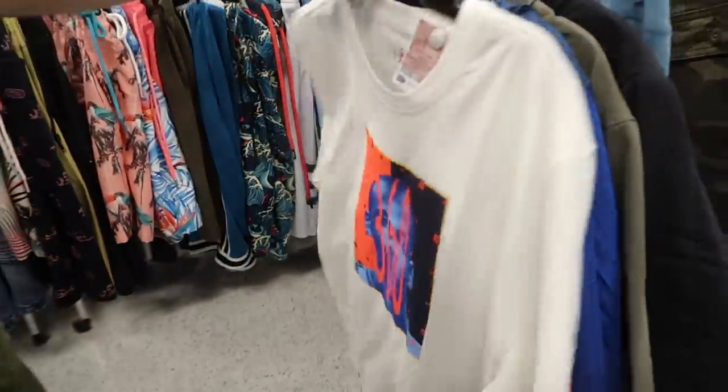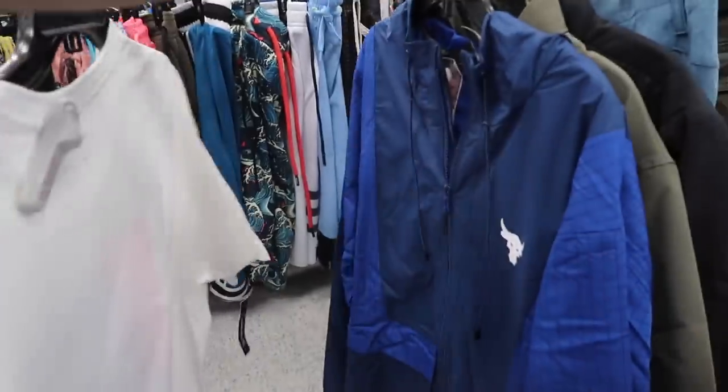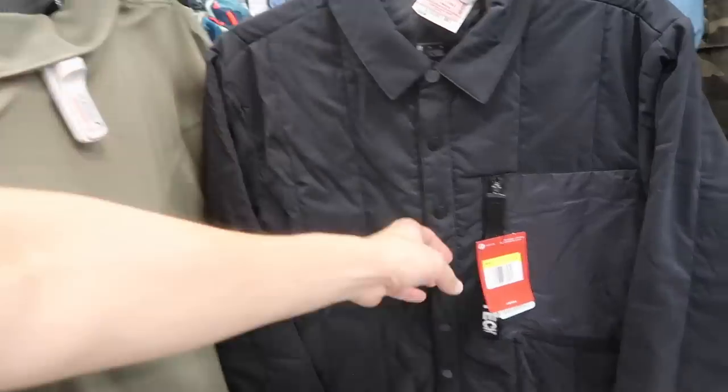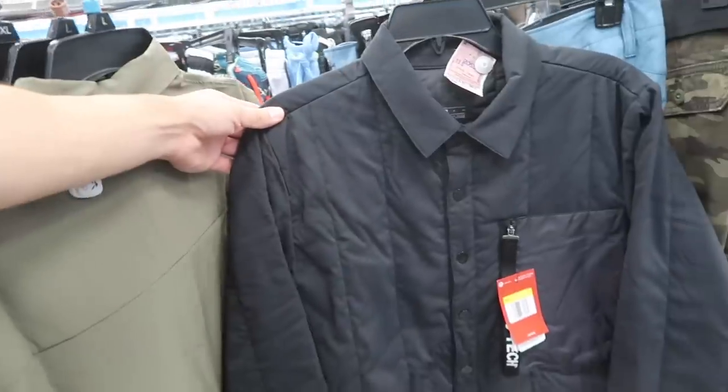Project Rock — someone just left this stuff here, so more than guessing it's a reseller. I was like, you know what, I'm going to pass on all this. $30. I got this one on Iowa. And then we got this jacket in a small — looks like a Jordan 23 Tech — and $40, but it's a men's small.